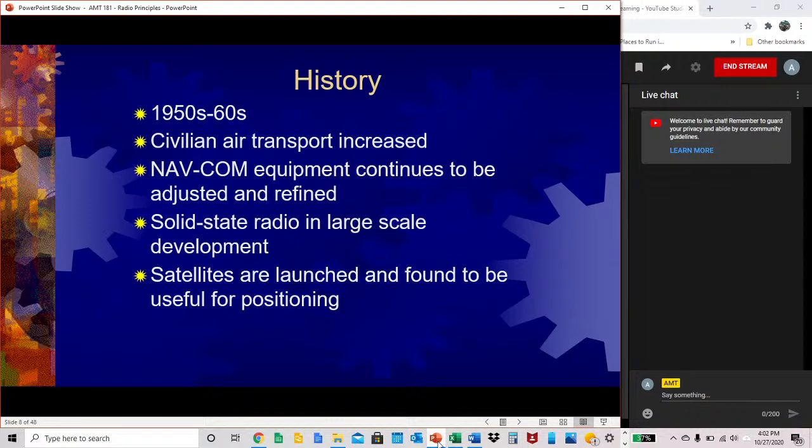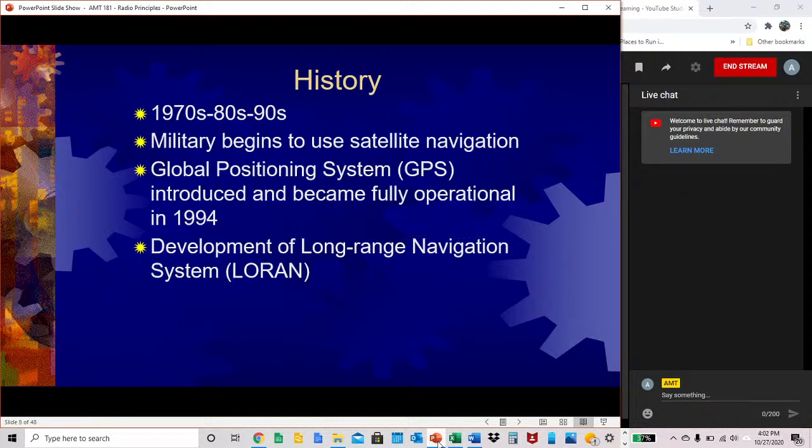In the 50s to 60s, civilian air transport increased. NAVCOM equipment continued to be adjusted and refined, solid-state radio was in large-scale development, and satellites were launched and found to be useful for positioning. In the 70s, 80s, and 90s, the military began to use satellite navigation. GPS was introduced and became fully operational in 1994, and there was development of long-range navigation systems.